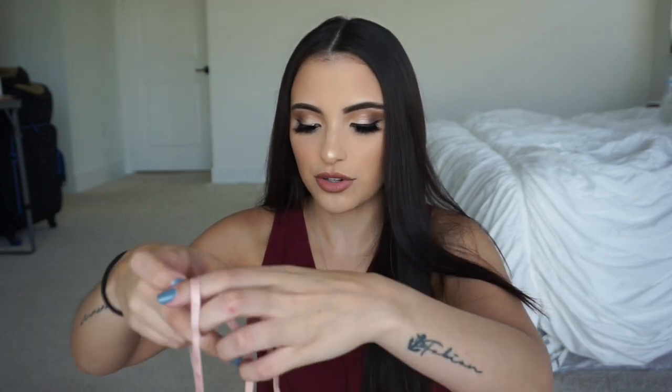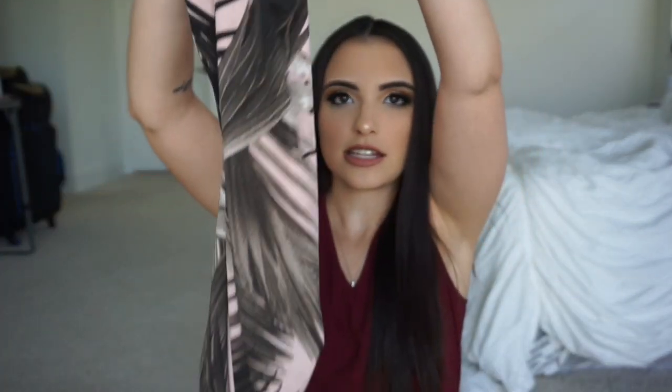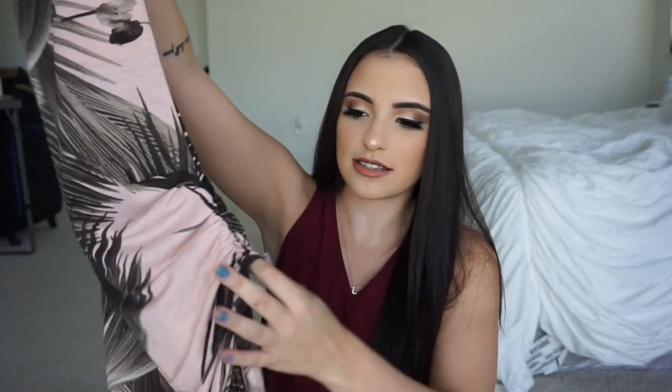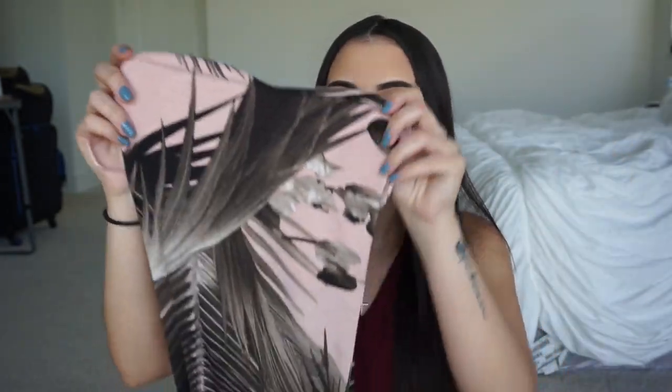The other thing that I got from Fashion Nova is this dress that I'm actually going to be taking on the cruise. It's like a palm tree pattern and this literally hugs all your curves — it's amazing. It has a slit right here on your left leg. It's a little light pink color with palm tree pattern, so I think this is so cute and so perfect for summer.